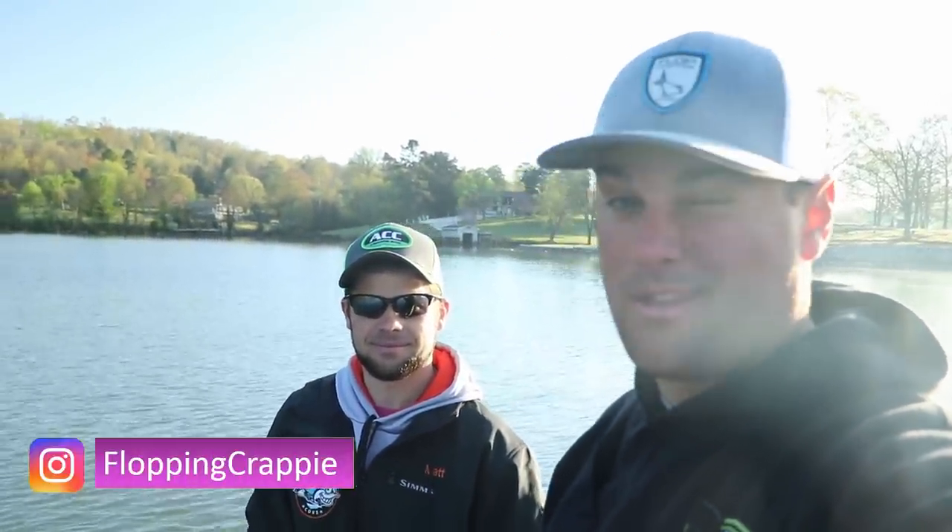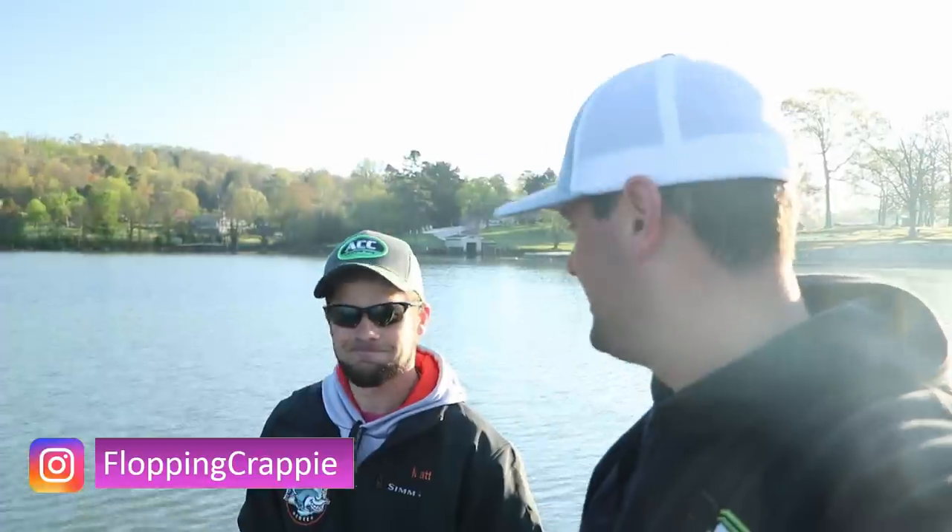Welcome back, good morning! We are on day five or six of this trip. Today I'm fishing with Matt Zenas from Wired for Crappie on YouTube — I'll link his channel below. We're fishing a brush pile today and hopefully gonna put a ton of crappie in the boat.